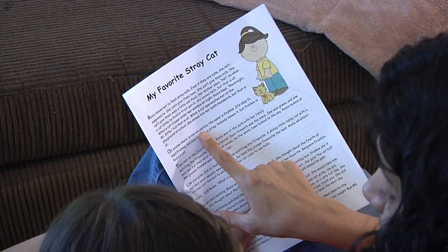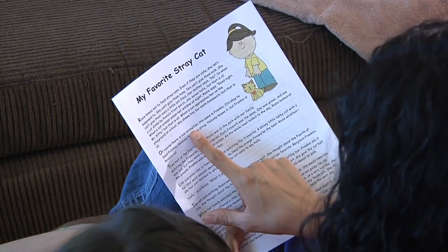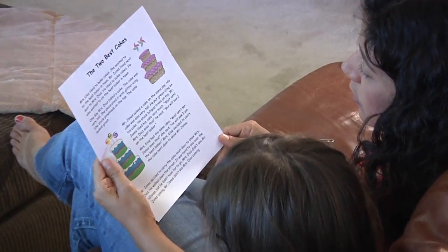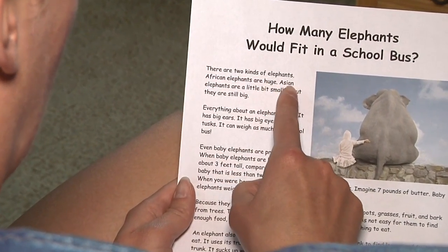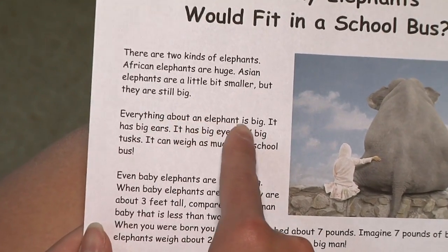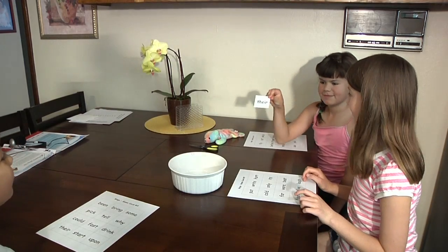My Favorite Stray Cat is the most advanced of the three tip sheets for improving children's fluency. If your child has difficulty with the activities in this tip sheet, we suggest that you ask for the first tip sheet on fluency, The Two Best Cakes, or the second tip sheet, How Many Elephants Would Fit in a School Bus, reading fluency number two. After trying the activities in those tip sheets, come back and try this tip sheet. If your child is having a hard time with these activities, talk to your child's teacher. There may be another tip sheet or other activities to help.